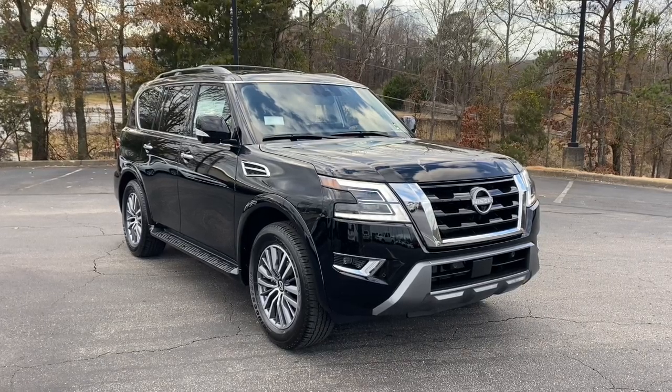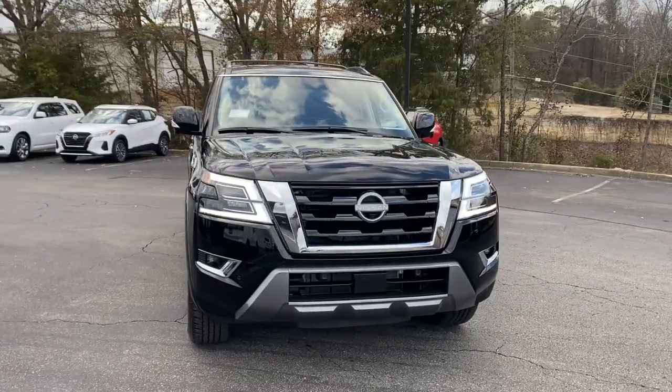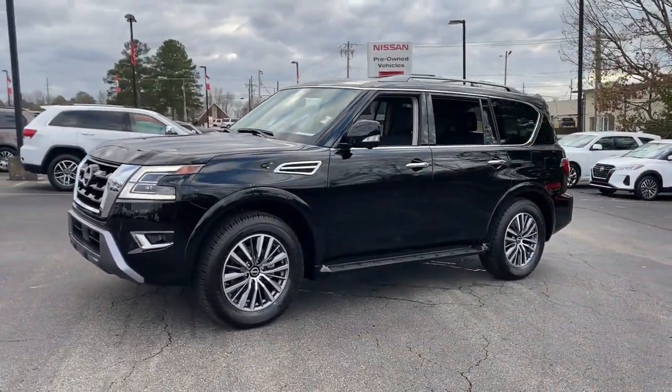Looking for your dream car? It could be the 2023 Nissan Armada. This serene and seriously strong Armada delivers full-size SUV mightiness and an effortlessly luxurious ride.